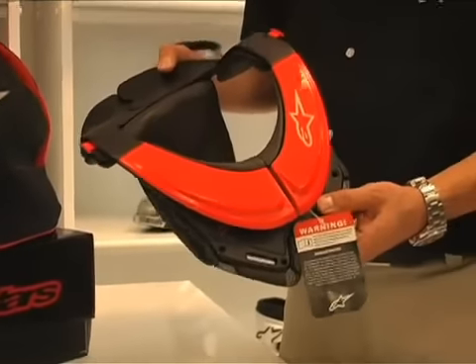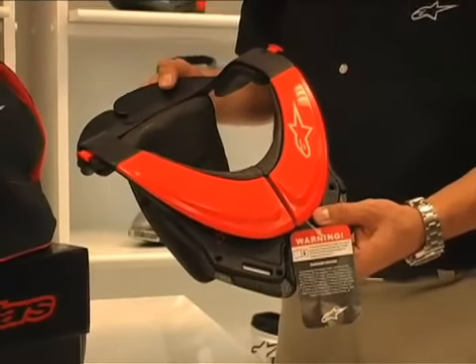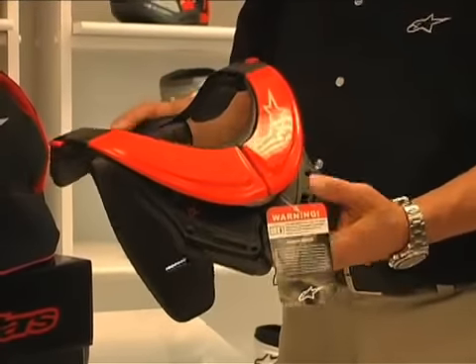In the second part of this film, we will have a look at how to select the correct frame size and ensure a good fit with the Bionic Neck Support.